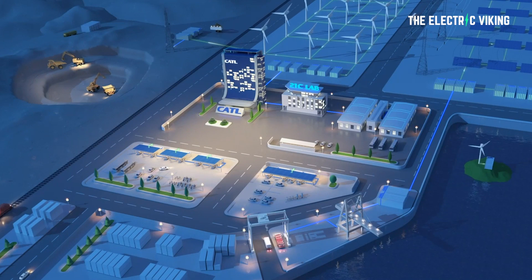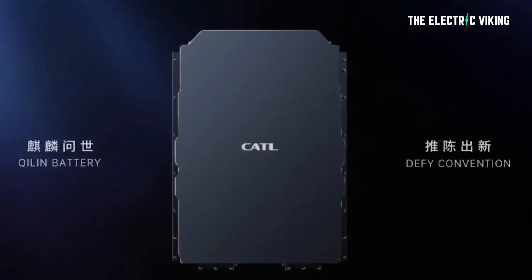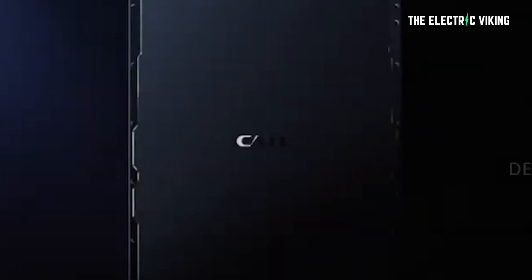CATL have just officially unveiled the real details behind their new Kirin battery. And I'm here to tell you, it's absolutely going to change the world. I'm 100% certain of that. I'm willing to bet my house. And I've actually found out the real details, which have been hard to find about this battery.